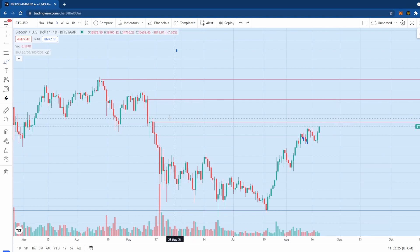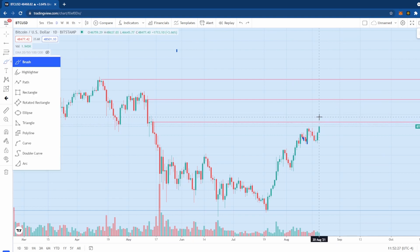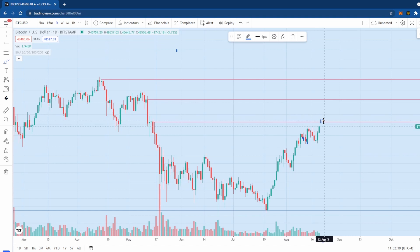What would confirm that move is if we start closing above this area on a regular basis — whether on a 15-minute, 4-hour, or 12-hour candle. As long as we're closing above this level consistently and hanging out here, we're going to build energy for another move higher.